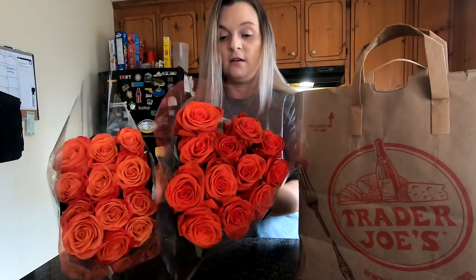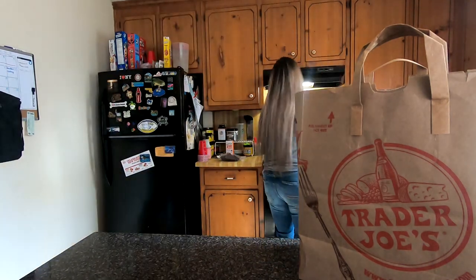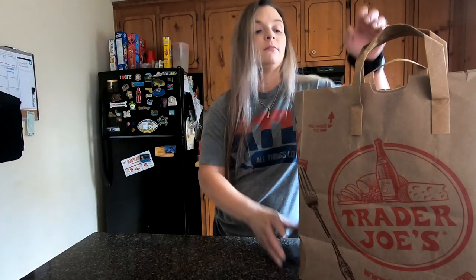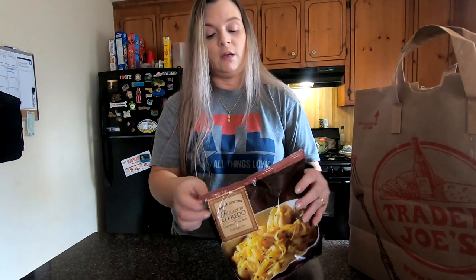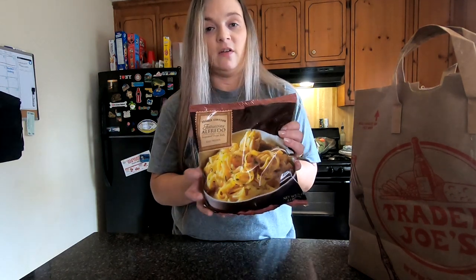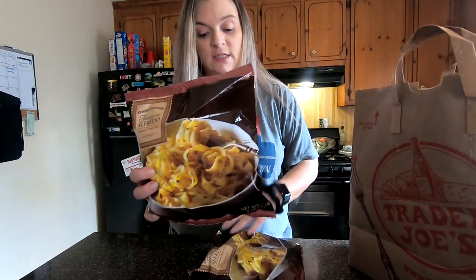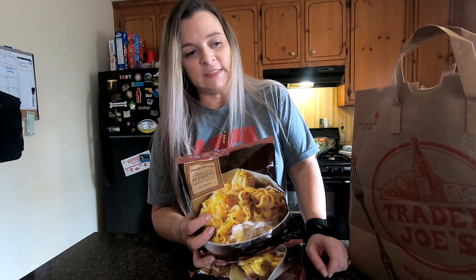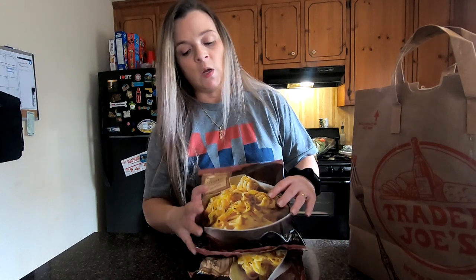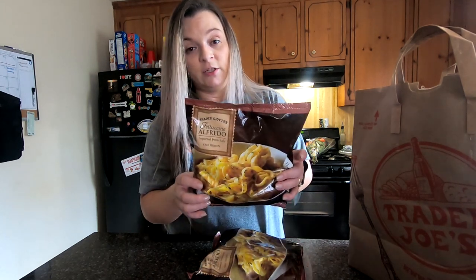First, I got two Beds and Roses. Next, we have the Fettuccine Alfredo — two bags. They have one that's with mushrooms and clam sauce, but we prefer just the regular Fettuccine Alfredo.